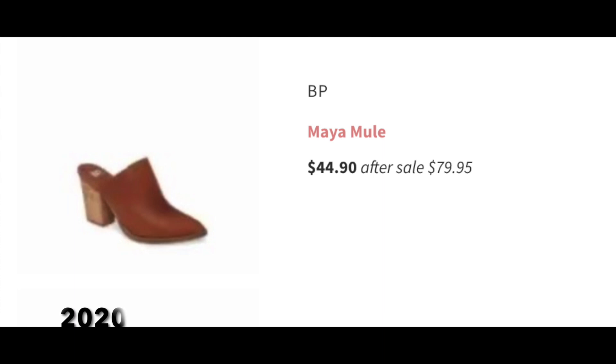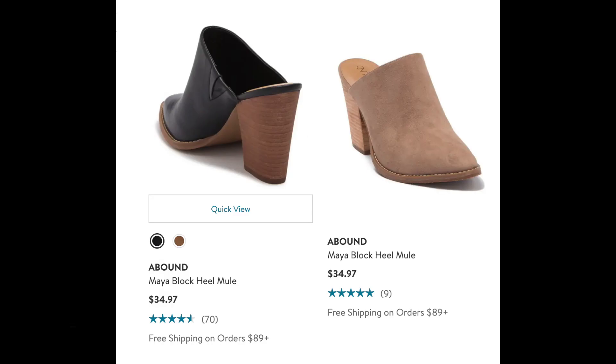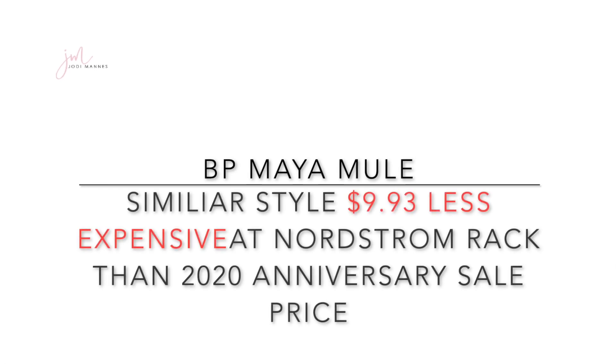Now we're going to move on to the BP Maya mule. Mules were popular last year and seem equally popular this year. In the 2020 anniversary sale, this mule was on sale for $44.90 going up to just under $80 after the sale. At Nordstrom Rack, you can find a very similar mule bootie for $35 — that's $10 less expensive than the 2020 anniversary sale price.